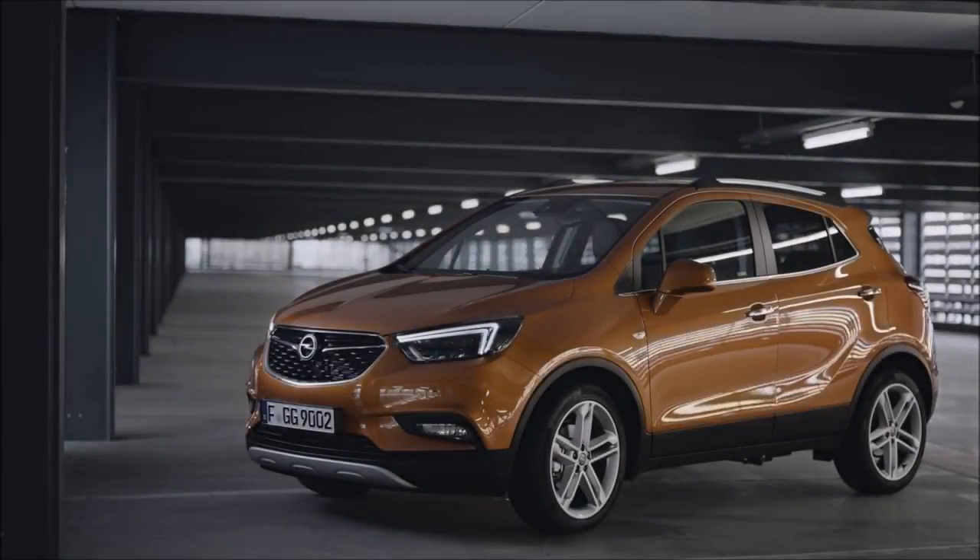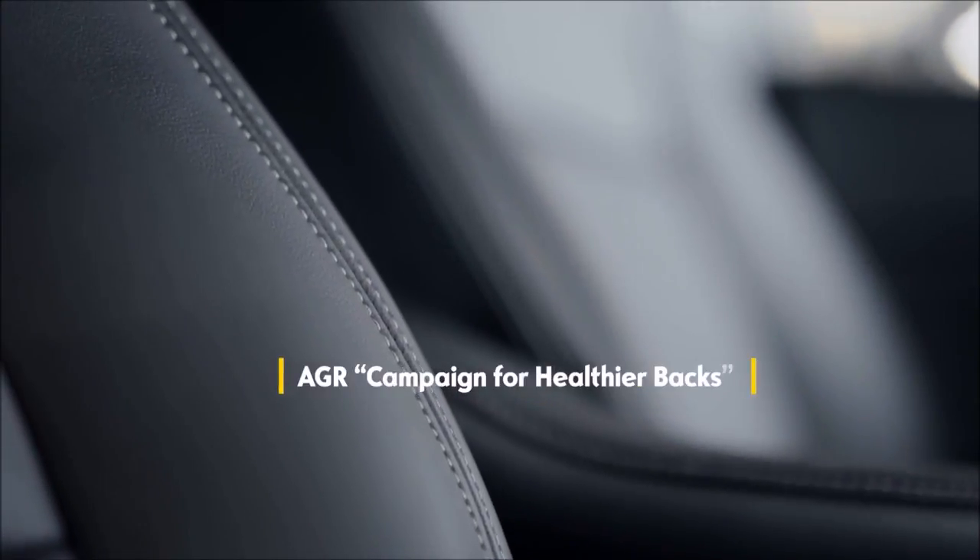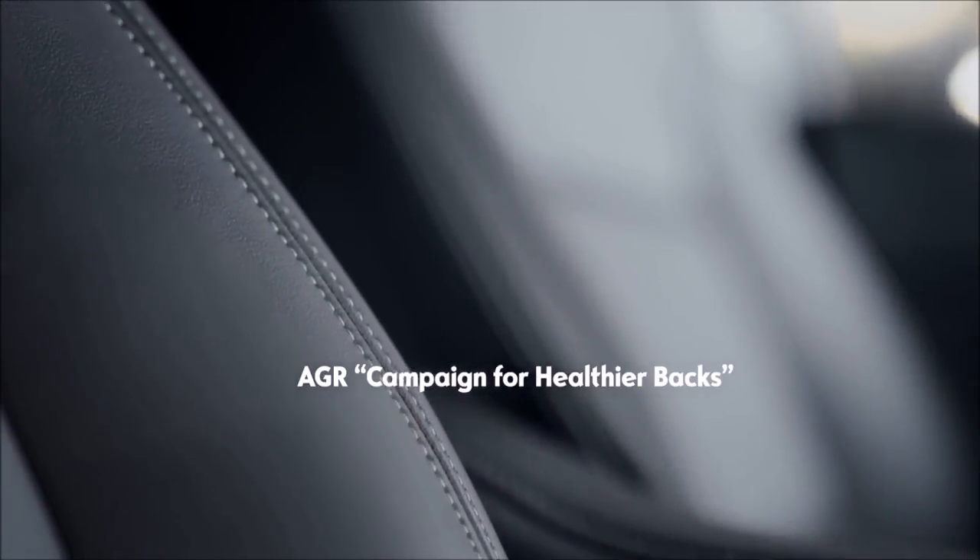With the ergonomic seats in the new Mocha X, you take care of your back with every drive, certified by medical experts from the Campaign for Healthier Backs.